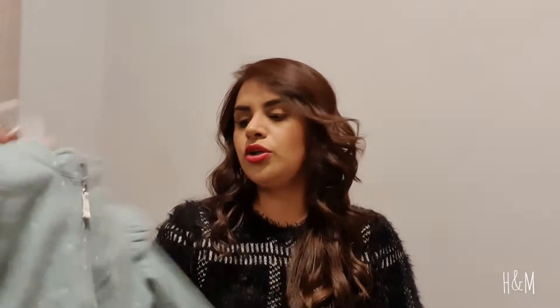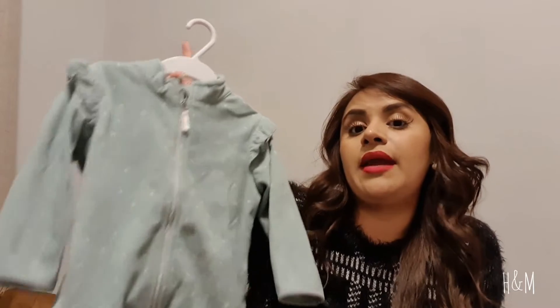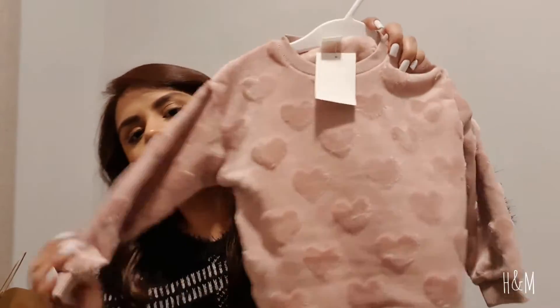I also got her this set, which was a little bit big on her too. I think the 9 to 12 months would have been small on her. I think she's going to be able to wear it until around May, because here in Mexico the cold weather goes away probably by April or May.